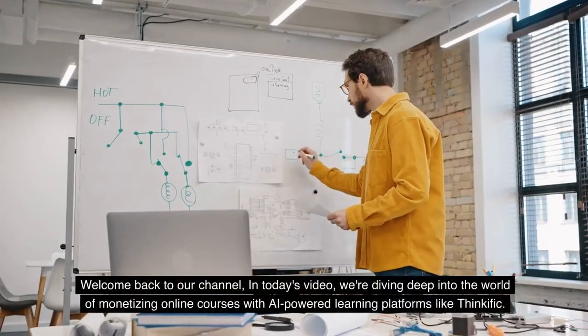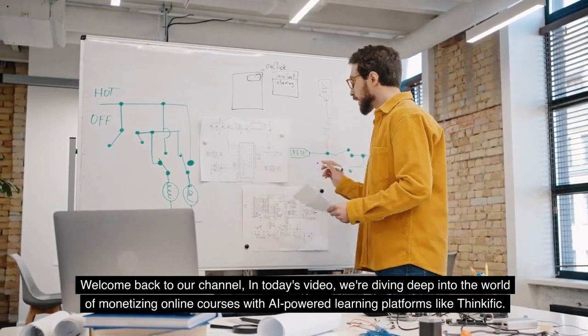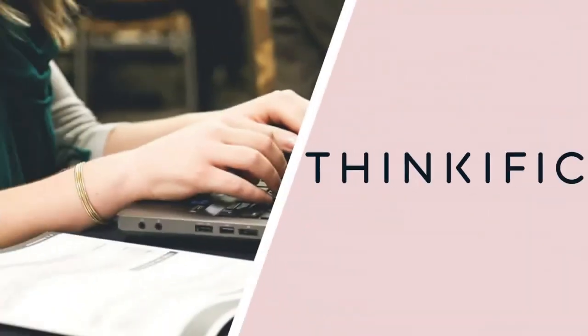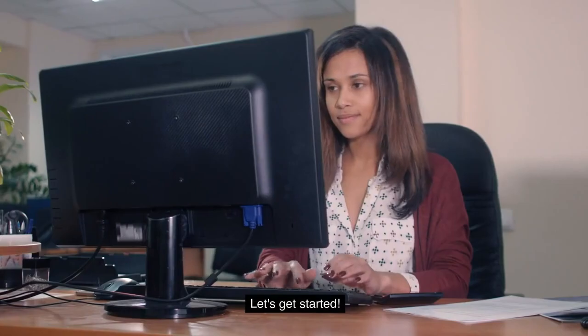Welcome back to our channel. In today's video, we're diving deep into the world of monetizing online courses with AI-powered learning platforms like Thinkific. If you're eager to turn your knowledge and expertise into a thriving online business, this is the right video for you. Let's get started.